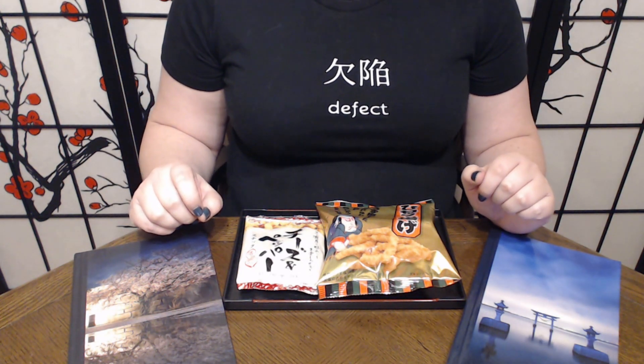Konnichiwa and welcome to Tsuki no Ame, where we try Japanese snacks and treats. Today we have two snacks to try from Sakuraco.